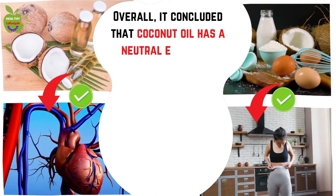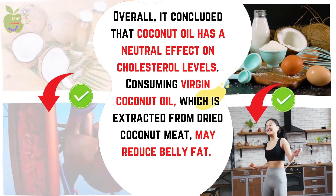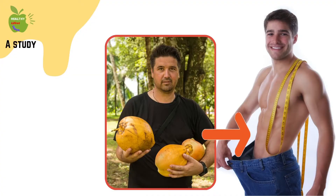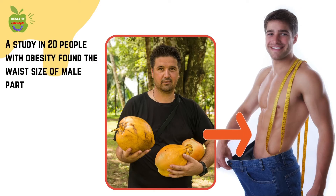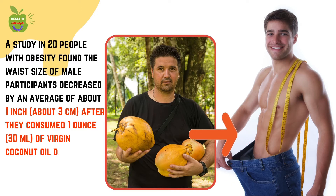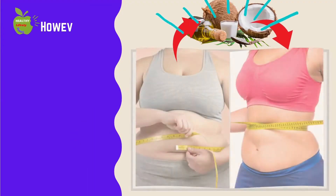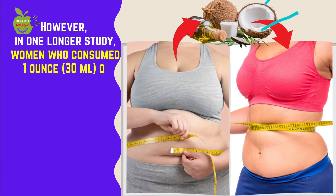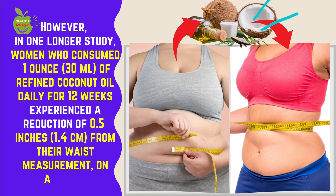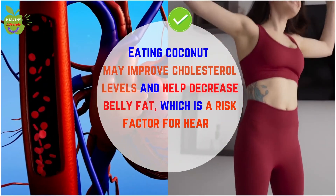Overall, the study concluded that coconut oil has a neutral effect on cholesterol levels. Consuming virgin coconut oil, extracted from dried coconut meat, may reduce belly fat — especially beneficial because excess belly fat increases your risk of heart disease and diabetes. A study in 20 people with obesity found the waist size of male participants decreased by an average of about 1 inch (3 cm) after they consumed 1 ounce (30 ml) of virgin coconut oil daily for 4 weeks. In one longer study, women who consumed 1 ounce (30 ml) of refined coconut oil daily for 12 weeks experienced a reduction of 0.5 inches (1.4 cm) from their waist. Eating coconut may improve cholesterol levels and help decrease belly fat, which is a risk factor for heart disease.